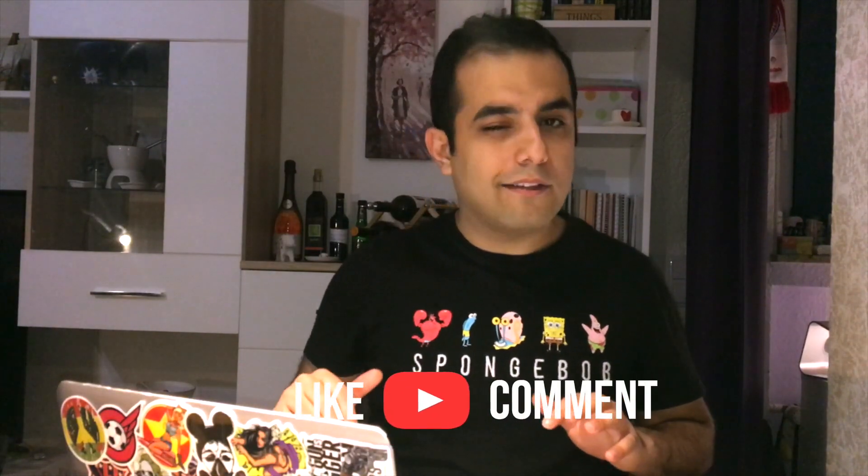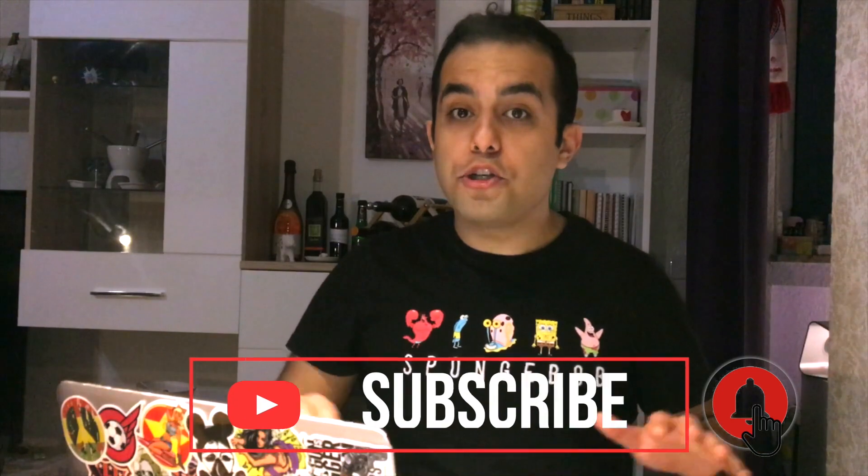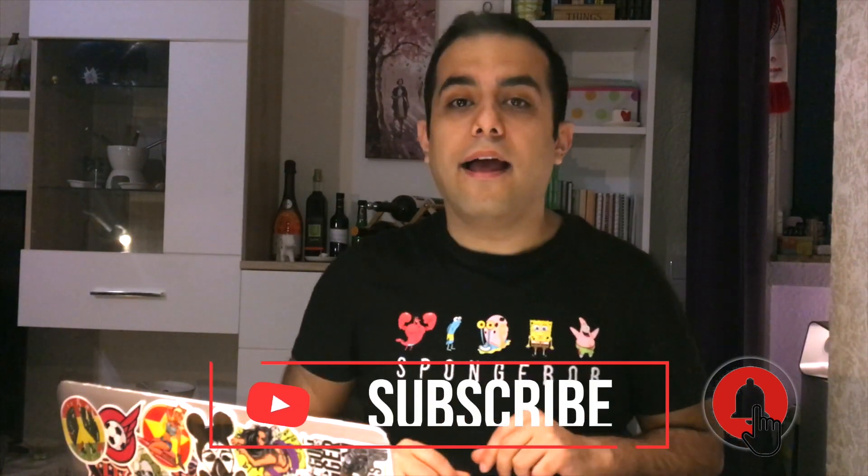Thank you for watching. If you liked it and found it helpful, please give me a thumbs up, subscribe, and push the notification bell. Write me what you think — I'm going to make more videos about how to live in Germany, besides travel videos. Thank you so much and have a good day — adios amigos!